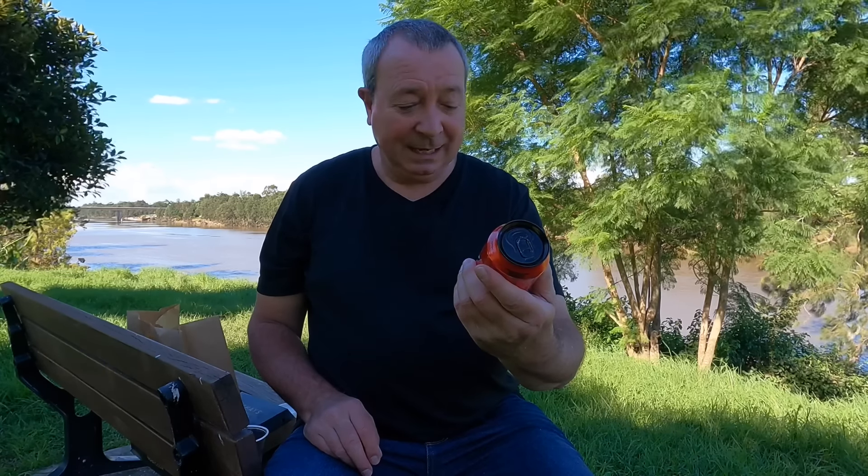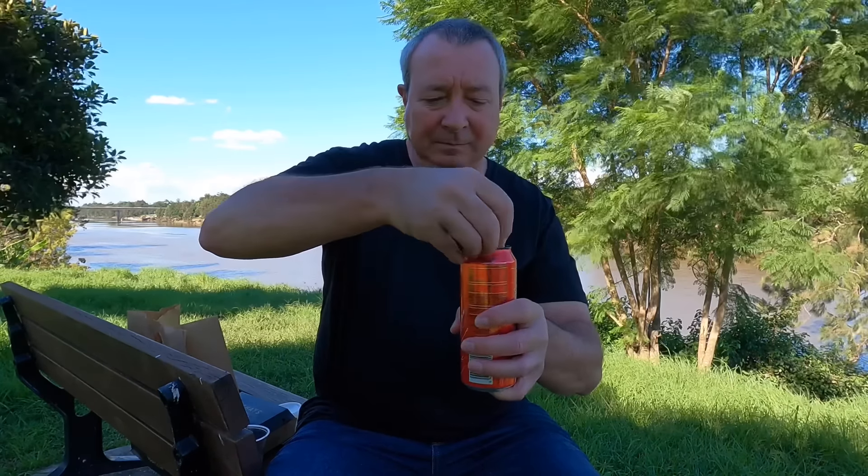Today's beverage is Rockstar Freeze Energy. I haven't looked into this much. I picked it up for $2.15 at Woolworths. It's a watermelon freeze energy drink. We'll crack that open and see what it's all about. It's very pretty, very nice colours. Let's get into it.